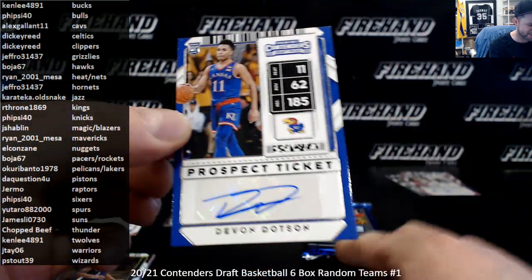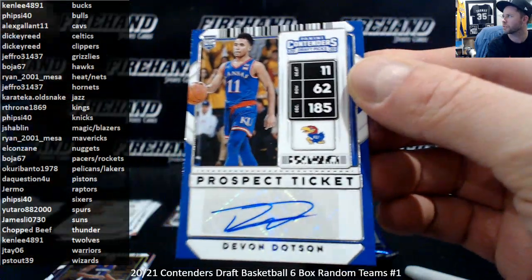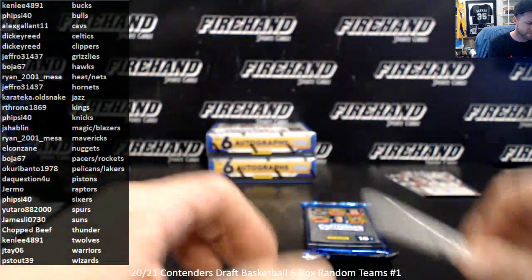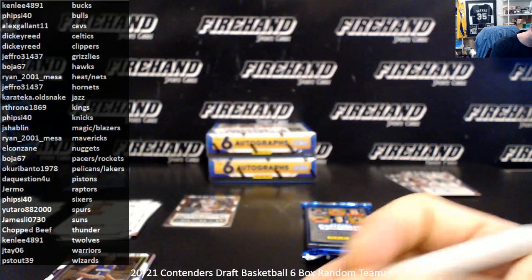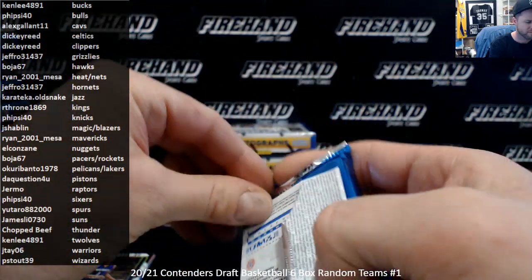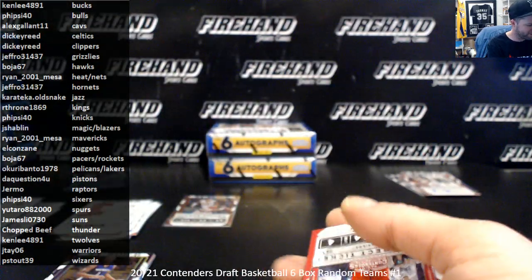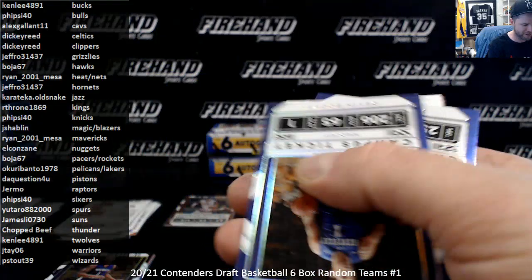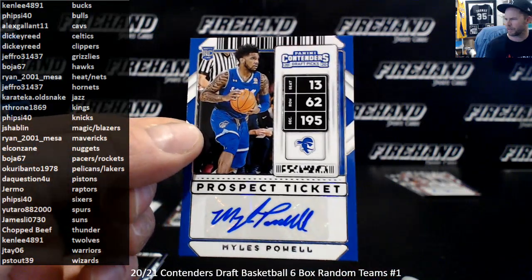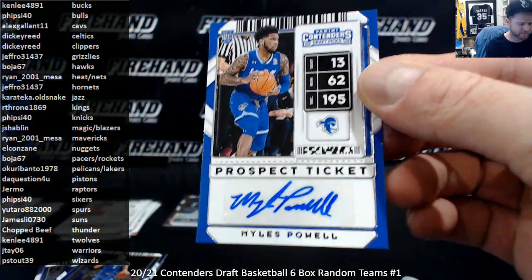Devon Dotson — free agent signing, Chicago Bulls. Going to Fireside 40. Miles Powell for the second time — New York Knicks, Fireside 40. Two boxes to go.